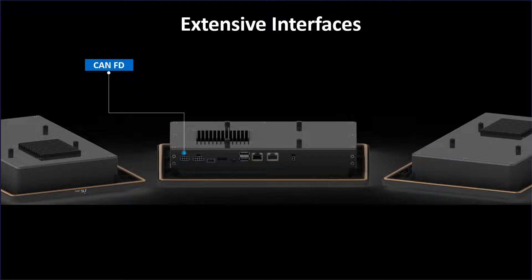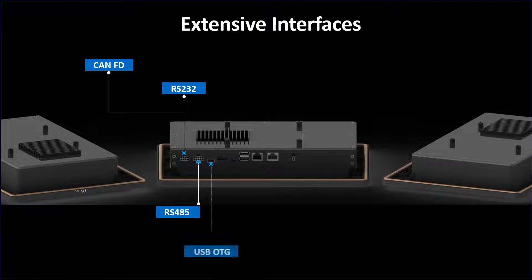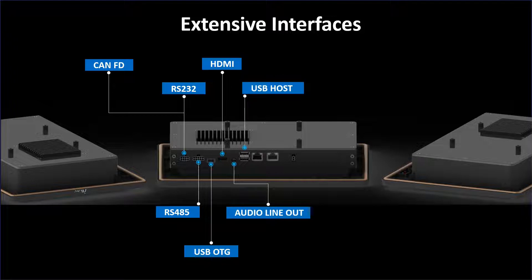CAN FD with support for protocols such as J1939 and CANopen. RS-232 and RS-485 interfaces supporting Modbus to connect to industrial systems. USB OTG, which can be used for flashing and also as a USB host. HDMI for transmitting digital video and audio. Audio line-out allows headphones or other output devices. USB host stack can support multiple class drivers for mass storage devices.